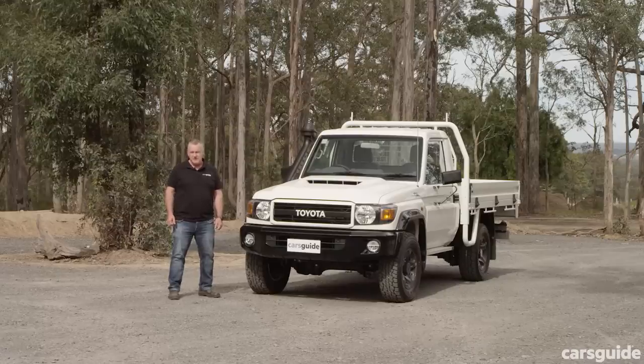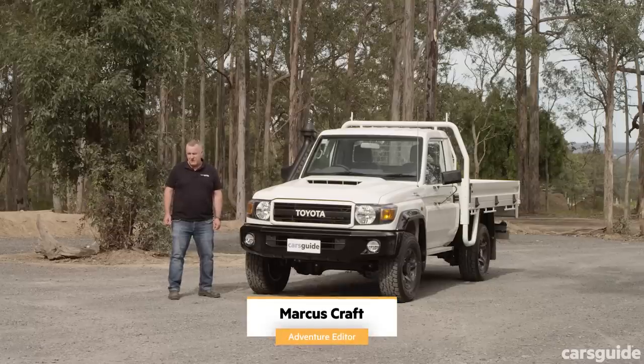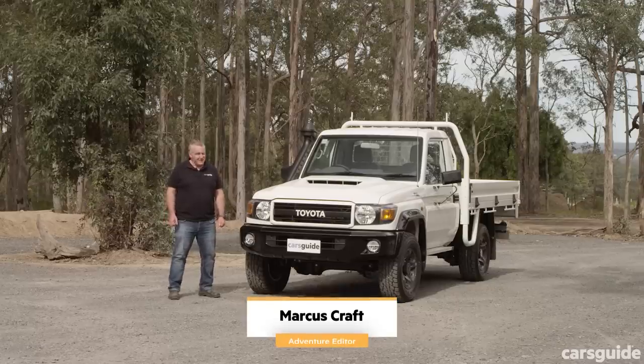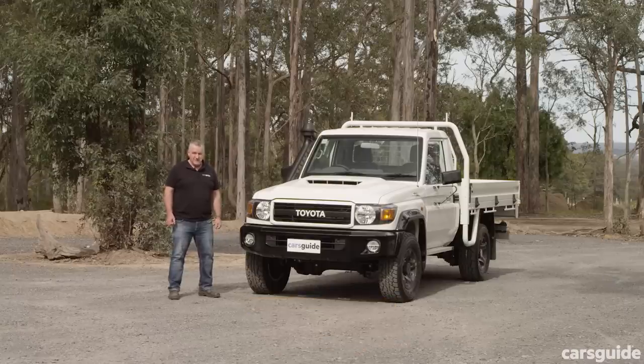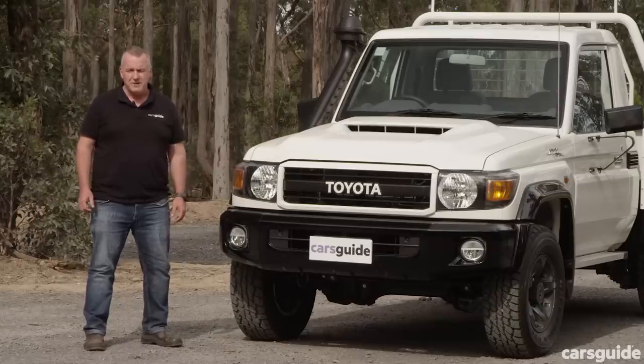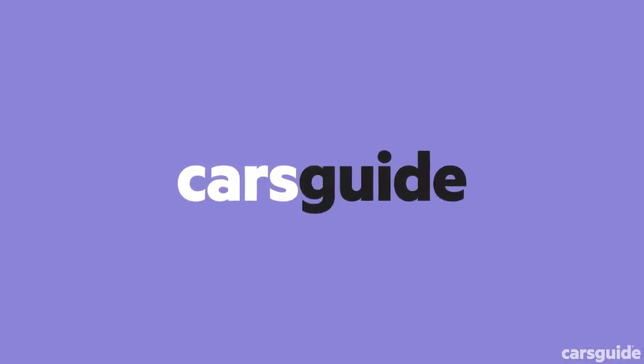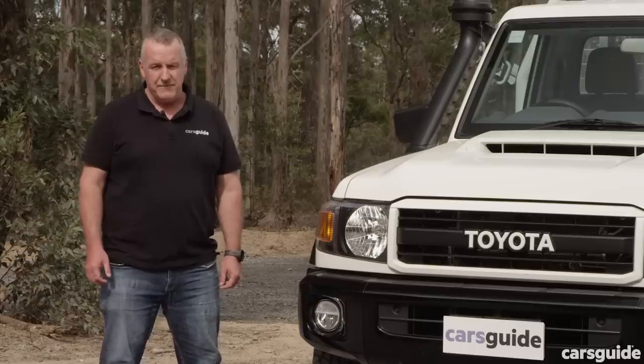Toyota's Land Cruiser 70 series is an absolute legend in this country, and to celebrate its 70th anniversary Toyota is selling 600 special edition 70 series single cab, dual cab, and wagons. We've obviously got the single cab cab chassis here. There are no mechanical differences between this and a standard version, but there are plenty of styling tweaks that are sure to make Toyota fans happy. But is it worth the extra money over a standard version? That's what we need to find out.